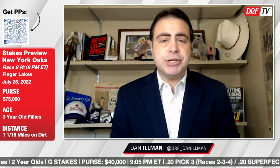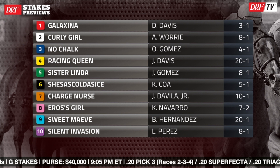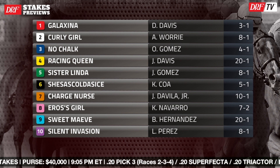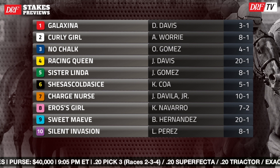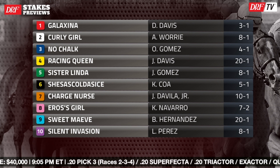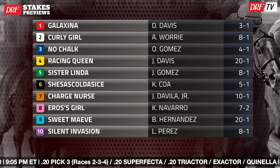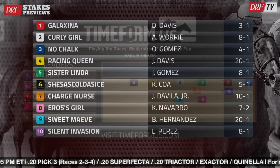Hi everybody, Dan Olman here taking a look at the $75,000 New York Oaks at Finger Lakes on Monday, carded as race number eight. This race is for three-year-old fillies, New York-breds, going a mile and a sixteenth on the dirt. It's a big competitive field, and the key handicapping aspect to consider is horses stretching out in distance. We'll throw up the Timeform U.S. pace projector.